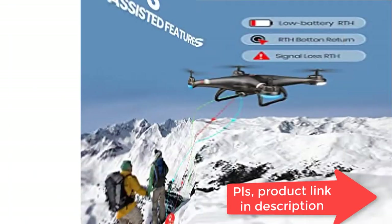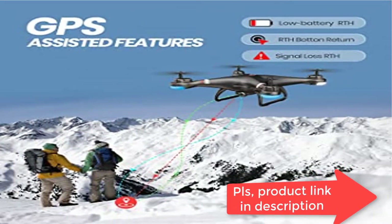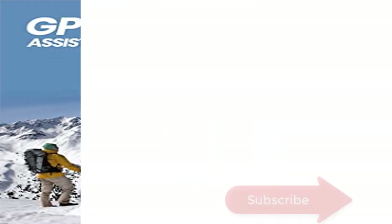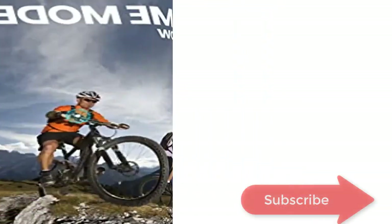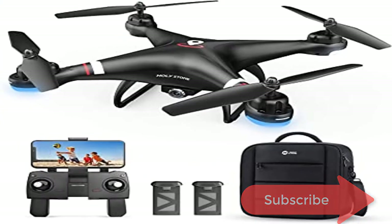1080p HD FPV Camera: the HS110G drone with 1080p HD camera can record images and video at the same time. You may share them on social media immediately through the app.